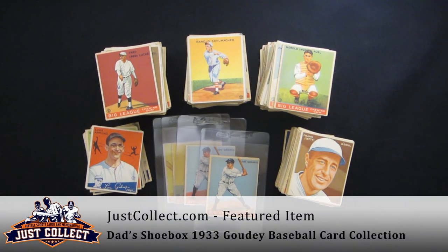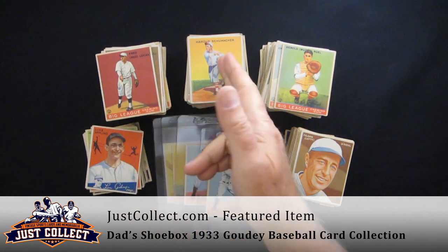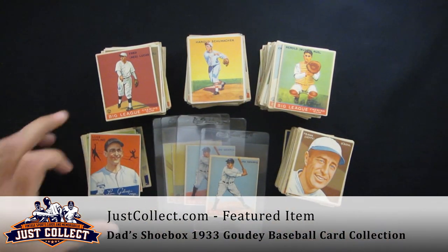Hi and welcome to JustCollect.com. Thanks for joining us today. We have for you a beautiful collection that we just purchased. It's a 1933 Goudeys, as you can see here, and a few 1934s over here.